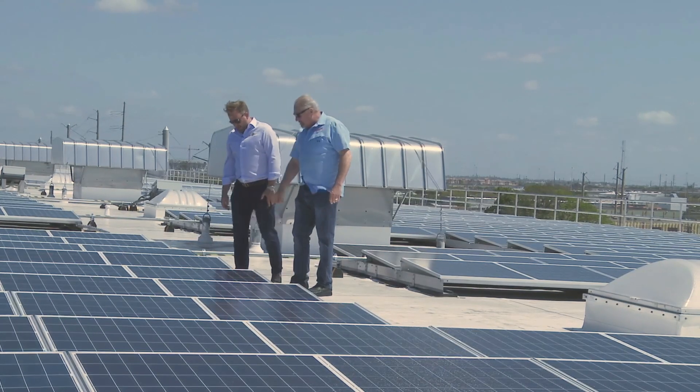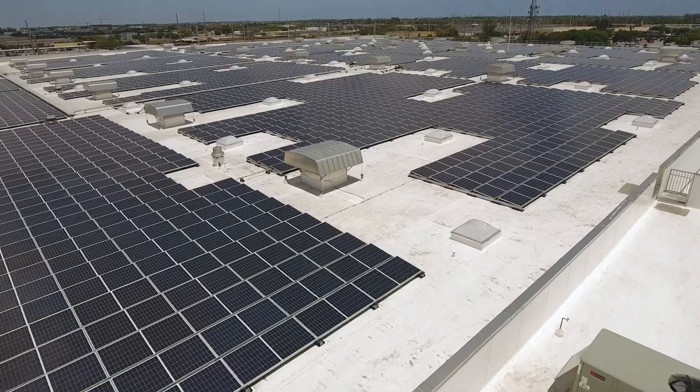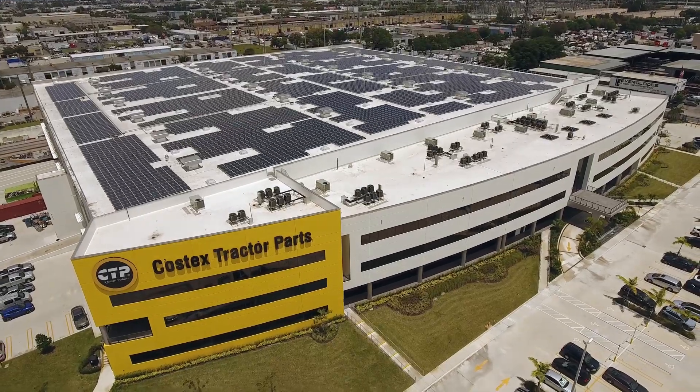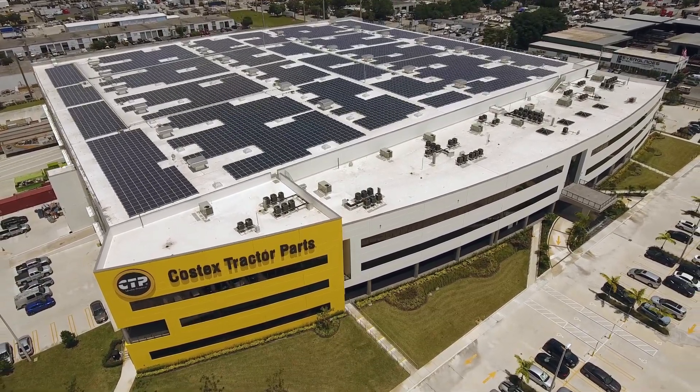Upon project completion and review, our team of professionals can develop a proactive plan to ensure the quality and longevity of your solar energy system, utilizing state-of-the-art technology and world-class talent to continually monitor and control system performance.